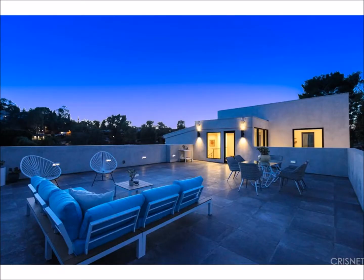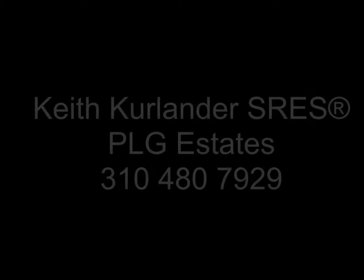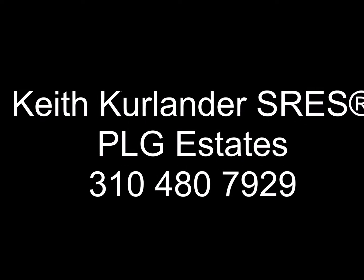If you're looking for a sleek modern with views and a pool in Silver Lake, this one's for you. If you have any questions about that house or any other house, just contact me.